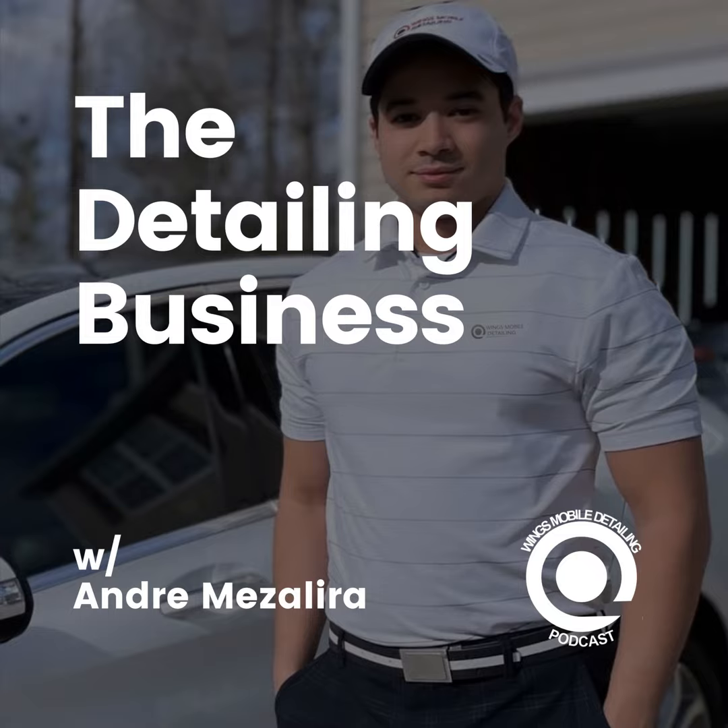Welcome to the Wings Mobile Detailing Business and Automotive Podcast — the only podcast that will guide you on how to start and grow six-figure companies. As our team expands from one business location to worldwide domination, you will get step-by-step insights from a millennial franchisor and franchise owner, with your host Andre Mezzalera.